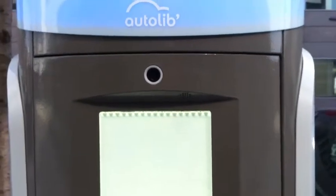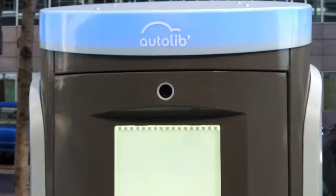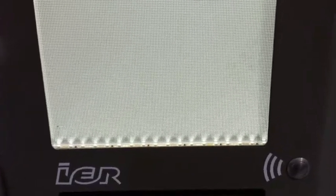So here we are in front of this main unit. There's a webcam here where you can chat with somebody at the other end of the line — there's a service, technical service, assistance. Here you can scan your driver's license, applying the documents against this LED backlit surface.